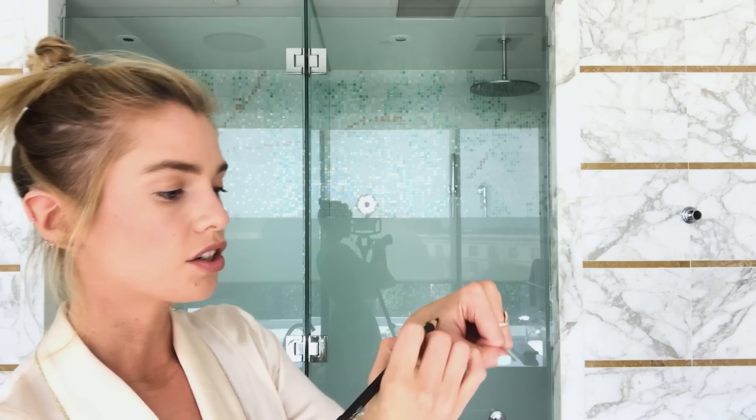Hi Vogue, Stella here and I am here to show you my go-to smokey eye. I've prepped my skin, I've done a little bit of concealer and I'm just gonna get right into the eye.